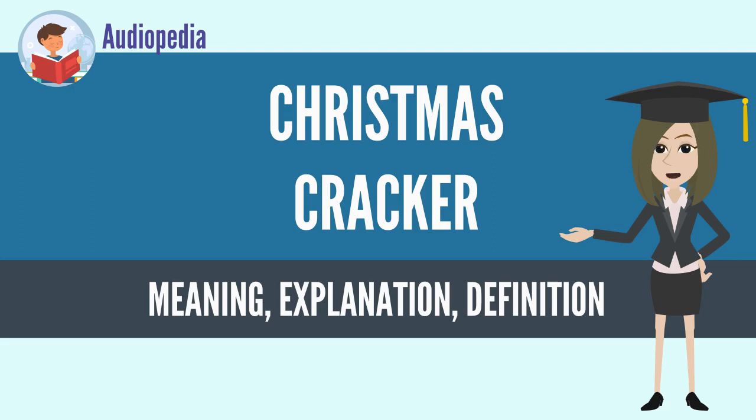One chemical used for the friction strip is silver fulminate. The Transportation Security Administration (TSA) lists English Christmas crackers as an item prohibited from being brought onto an aircraft.